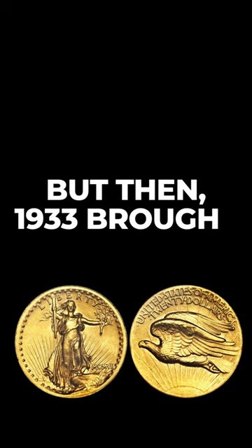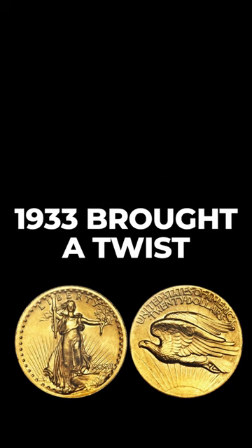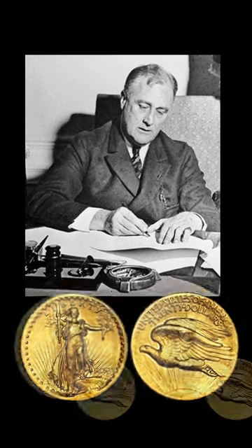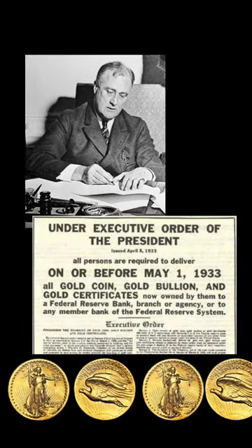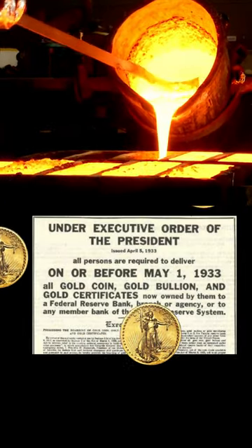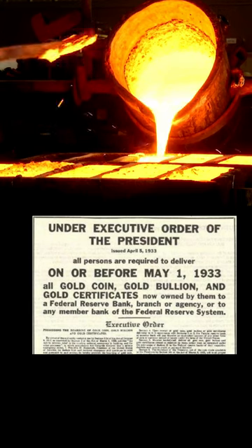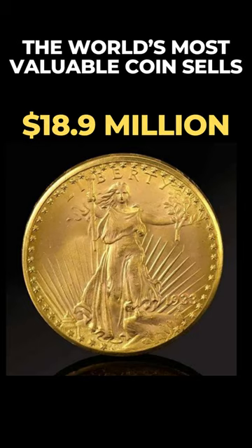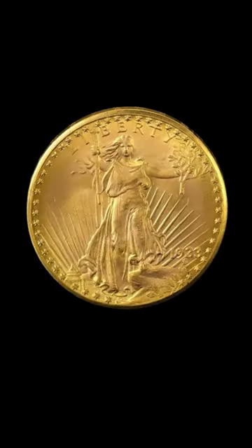But then 1933 brought a twist. The Great Depression hit, and President Roosevelt made a bold move — he ordered the recall of gold coins. Many of these treasures were melted down to bolster the nation's gold reserves. Yet some coins escaped this fate, and today those rare survivors fetch millions at auctions, a testament to their historical significance.